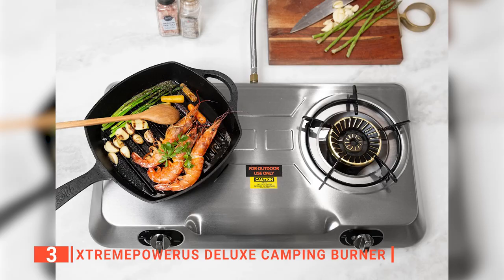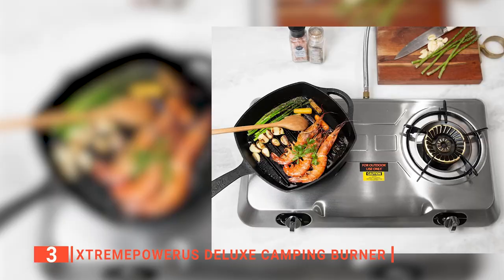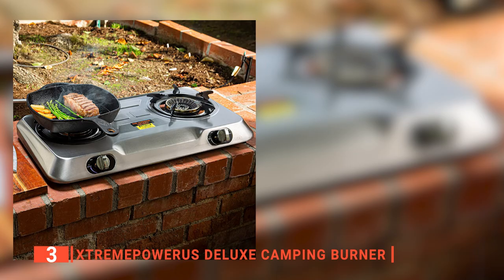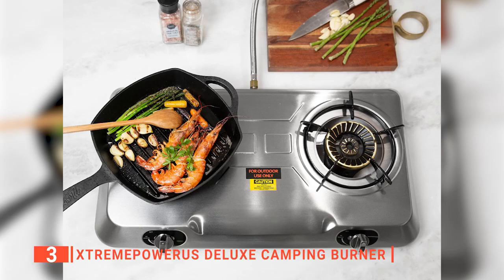I am confident that your friends and family will be impressed with this sleek stainless steel stove. Its pros are: it has two burners, it is made from stainless steel, and it has rubber legs to stabilize your cooking. However, it has slippery burner tops, so pans move around a bit too much. The Extreme Power US Deluxe Camping Burner is great for multitasking while cooking.